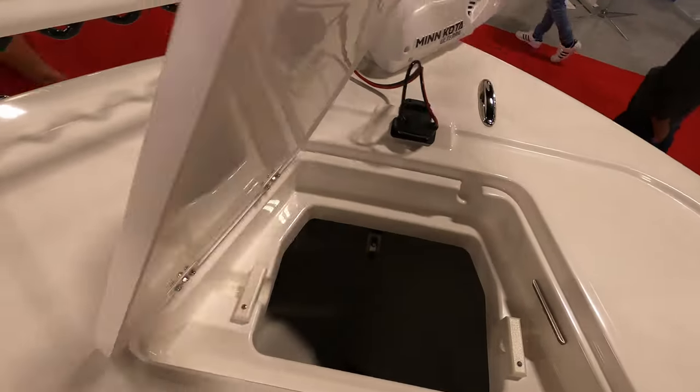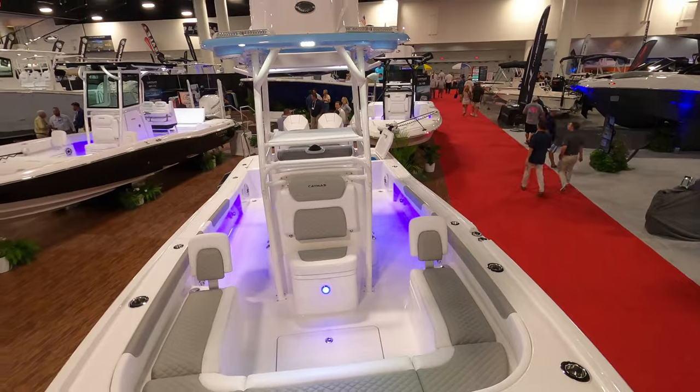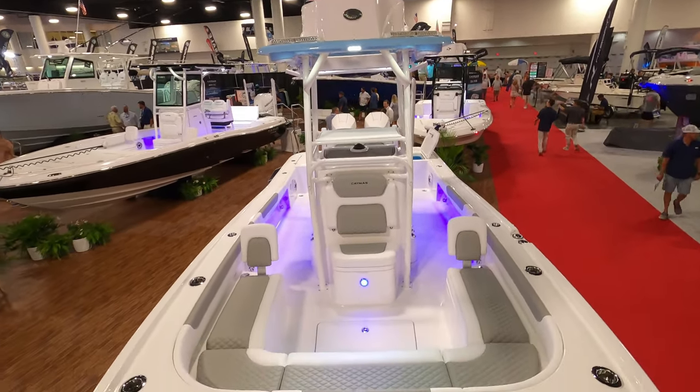If we come up to the front, we have the anchor well. Now this boat is not equipped with a windlass, and he said it is unfortunately not an option on the hybrid boat — it is an option on their offshore boat, just not here.